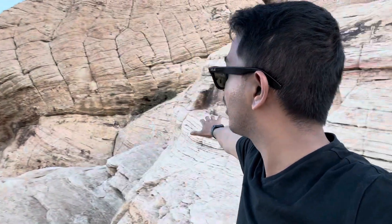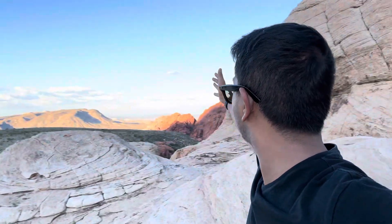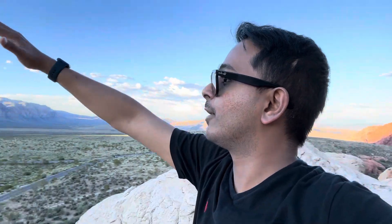The rock right there is really red because the sun is directly falling on it. These rocks are on the shaded side of the sunset, so they're not looking red. But you can see the view here — it's really beautiful. It's a valley between red rocks and regular mountains on that side of the valley.